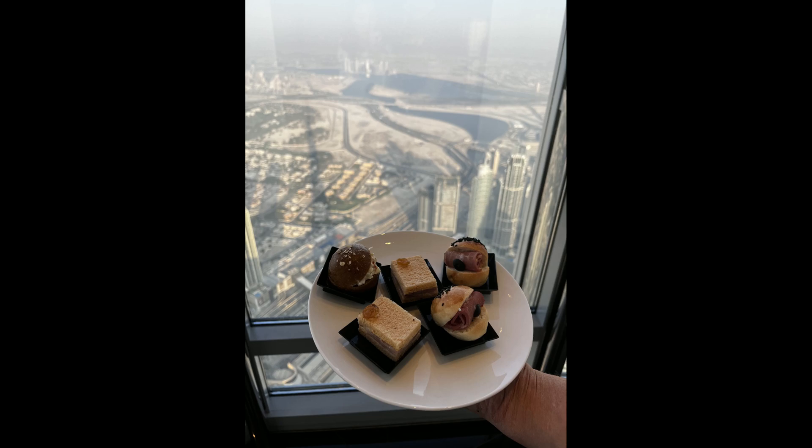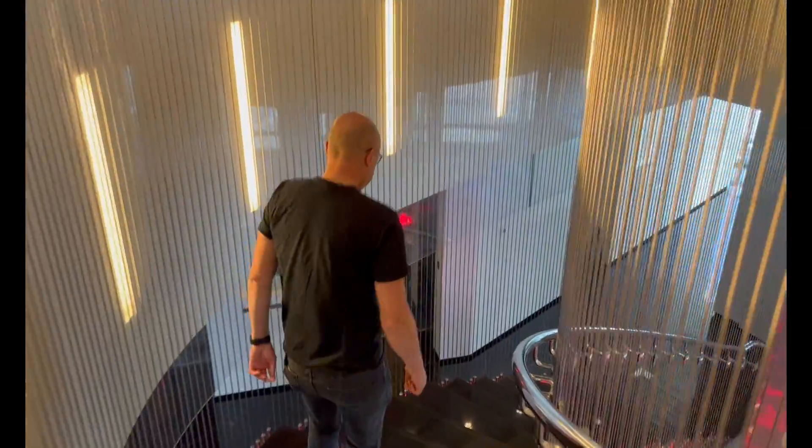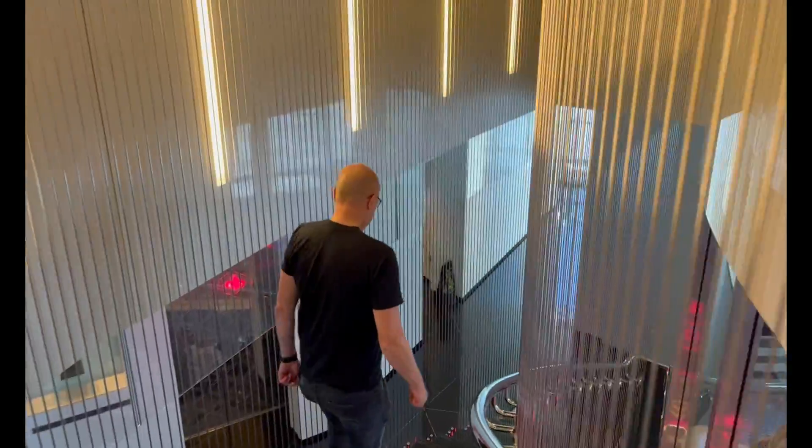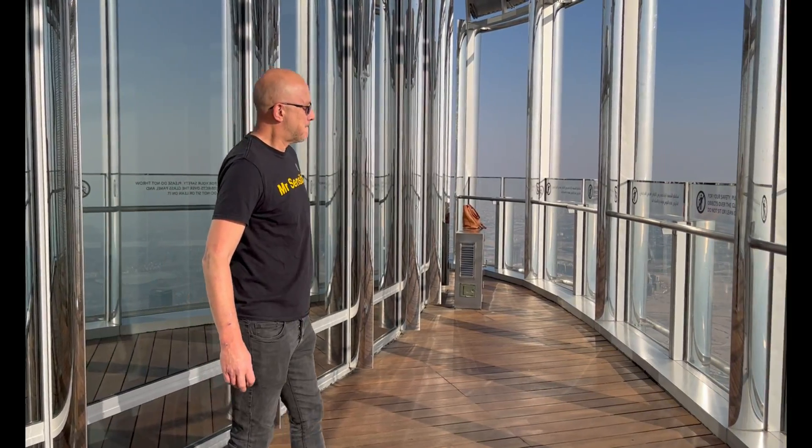We spent quite a bit of time up there enjoying a nice drink and having the most gorgeous little sandwiches. Then it was time to make our way down a couple of floors to the outside observation deck, which I'll be honest I was very nervous about, as I am rather scared of heights — this would be quite a test for me.